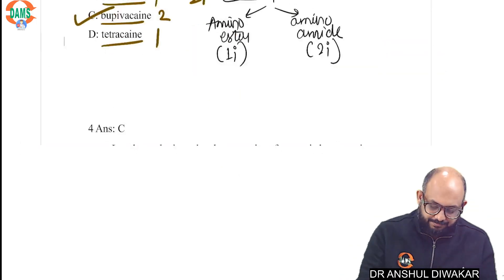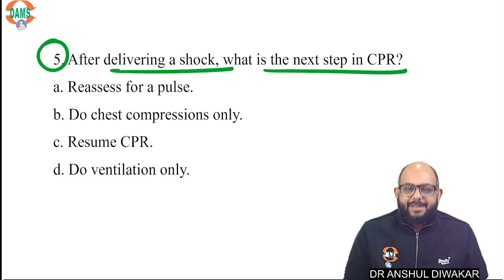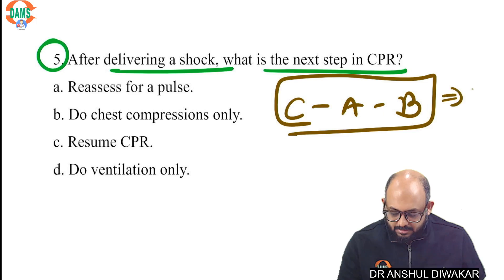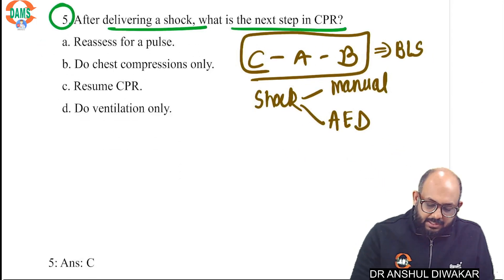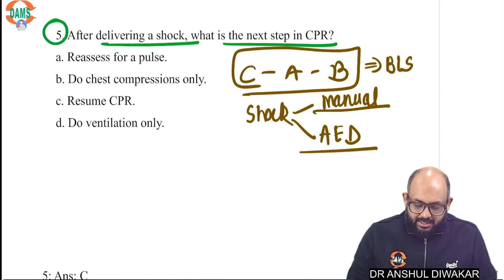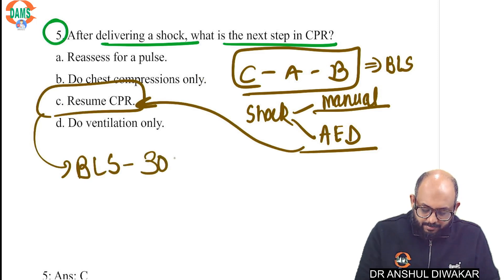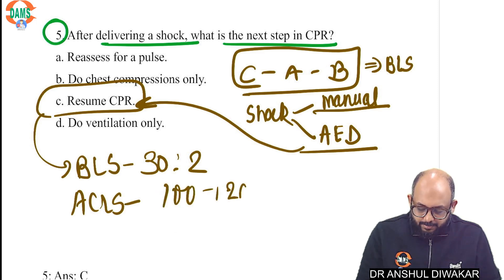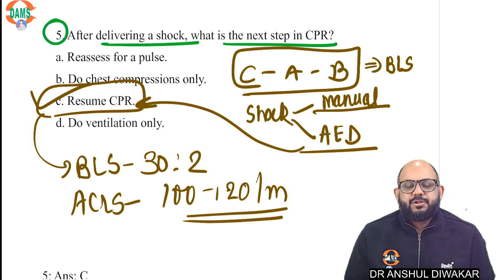Question number five: after delivering a shock, what is the next step in CPR? While performing CPR you follow the formula C-A-B: compression, airway, breathing. This is for BLS. In BLS or ACLS, you shock the patient — in ACLS by manual defibrillator, in BLS by AED. But irrespective of whether you shock by a manual defibrillator or AED, immediately after the shock you start CPR. If doing BLS, you give 30 compressions followed by two breaths; if ACLS, you continue compressions at 100 to 120 per minute.